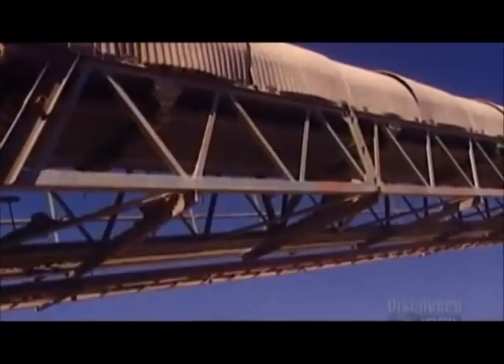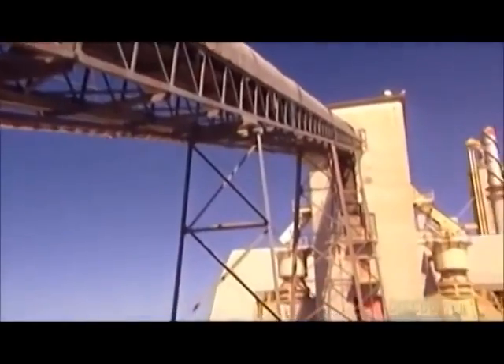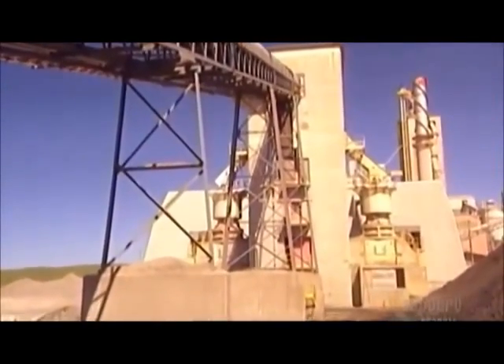From there, a conveyor transports the rocks to the secondary crusher. It reduces them further to about the size of golf balls. Rock high in calcium carbonate and rock low in calcium carbonate are crushed separately.